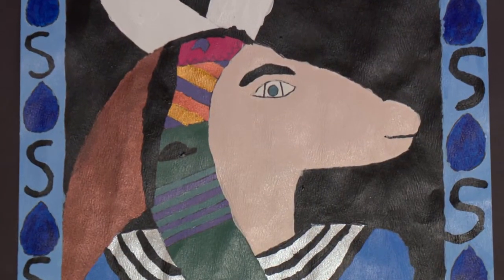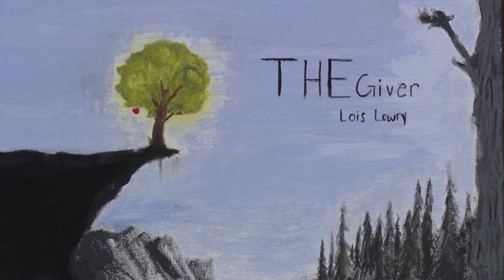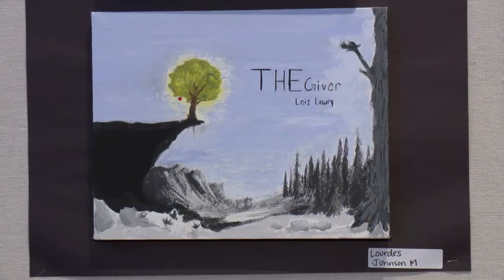My artwork — that's my name — on display tonight is Egyptian art which shows what happened in Egypt. It's a painting done with acrylic paint. It's based on the book The Giver. It was a project we had to do; we had to pick our own book and remake the book cover.